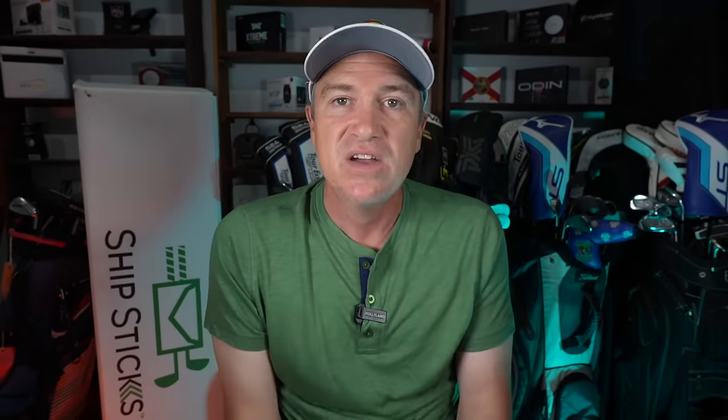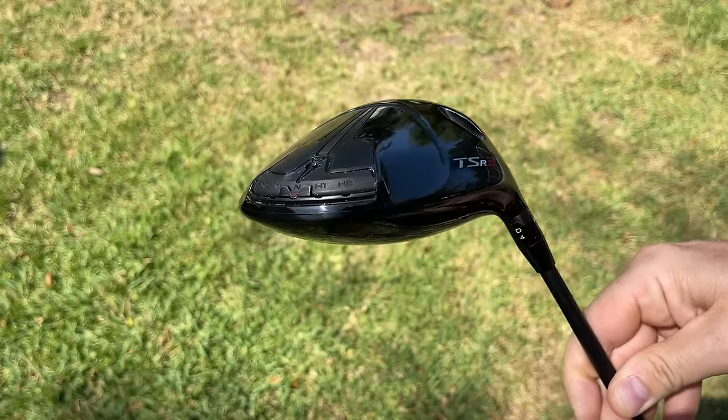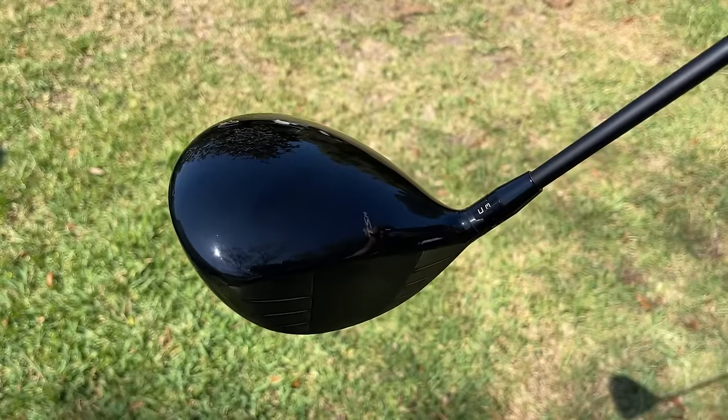Coming in at number two for workability is the Callaway AI Smoke — a very workable driver. But coming in at number one is actually a 2023 model: the Titleist TSR Series. I like the TSR3 best, but you'll probably get even more workability out of the TSR2. Just a fantastic line of drivers, and it's not surprising the pros use it so much on tour.